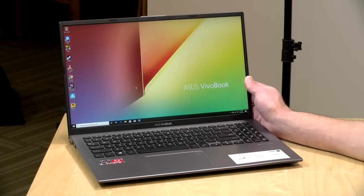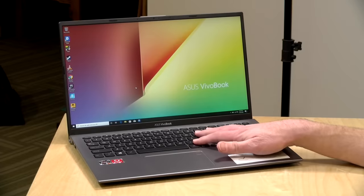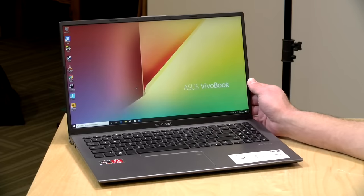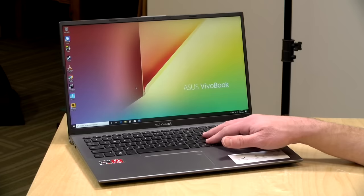Today we're going to be taking a look at the Asus VivoBook 15. This one has a Ryzen R5 3500U processor, and at the moment it's selling for about $479.